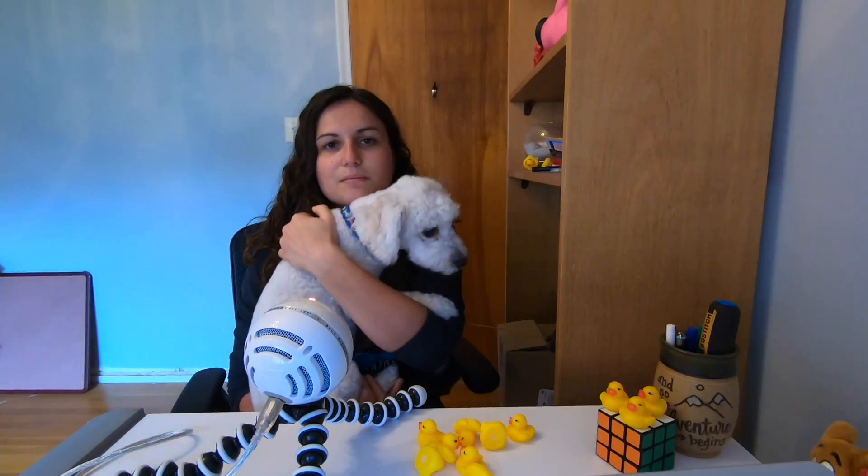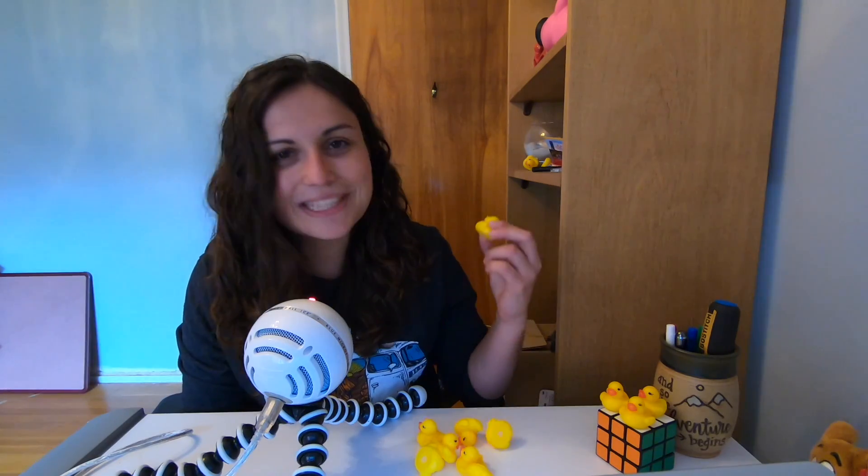It doesn't need to be a rubber duck. I also have a Scooby Doo on my desk and my dog Frankie is a great debugging tool too. You can also practice this with your friends or co-workers. In the beginning when I was first learning to code, I would call up classmates and say, 'I have this problem, can I just explain it out loud to you? Can you help me solve this?' And probably 75% of the time we would figure out the problem while describing it. So it's really, really helpful — and they're also really fun to look at.